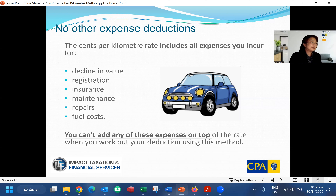On top of the cents per kilometer rate multiplied by the kilometers you traveled, you can't claim any other expenses. The common expenses listed here cannot be added on top of the rate. It's quite common when helping clients with their returns — after choosing cents per kilometer because they didn't keep a logbook — they ask how they can claim petrol costs separately. The answer is you can't. The 72 cents per kilometer already covers everything, including all those listed expenses, combined into that single rate. Once you use this method, you can't claim any other expenses on top.